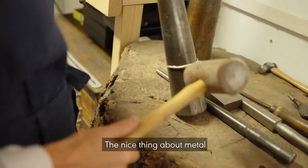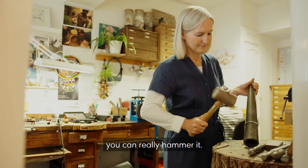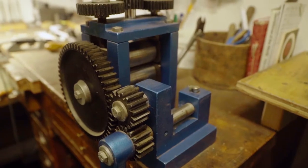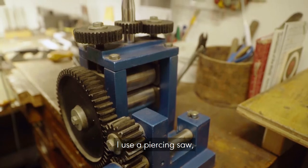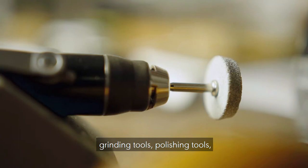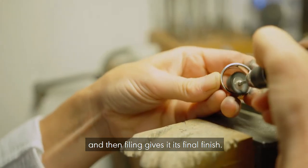The nice thing about metal is that although it's small and it looks delicate, you can really hammer it. You do have to force it to do what you want to do. I use a piercing saw, I solder, I use files, hammers, grinding tools, polishing tools — and then filing gives it its final finish.